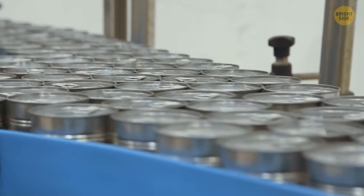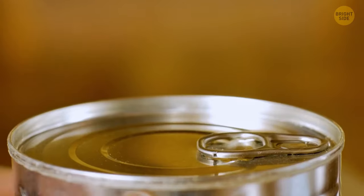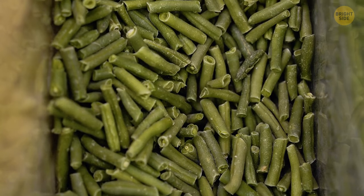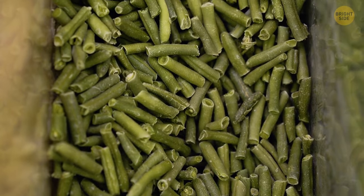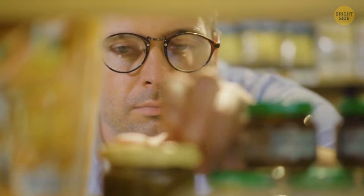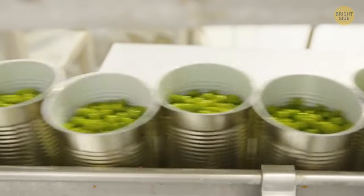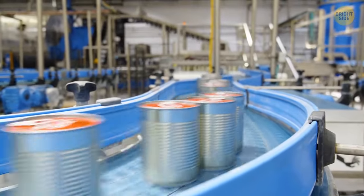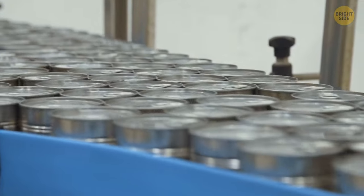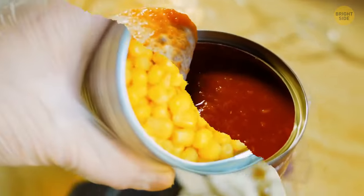Frozen or canned fruits and veggies aren't useless like the rumor has it. Studies have shown that frozen, dried, juiced, or canned plant-based foods can be just as nutritious as their fresh counterparts — you just need to watch out for sneaky added ingredients like sugars, saturated fats, or sodium. High temperatures during the canning process can cause some vitamins like C and B to take a hit, but those vitamins can be sensitive to heat and air even during regular cooking at home. Some canned foods like tomatoes and corn actually release more antioxidants when heated.